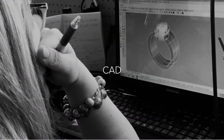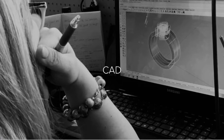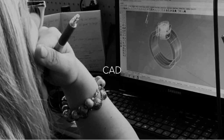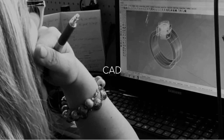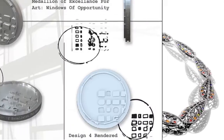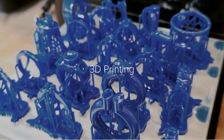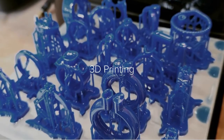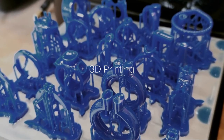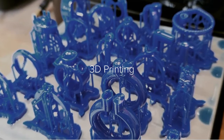An element of the course is computer-aided design, where we teach you the basics and fundamentals of designing jewellery using our up-to-date software in line with current industry trends and needs. We have our own 3D printer in the department, and we integrate a lot of the projects using 3D printing alongside casting and hand finishing.